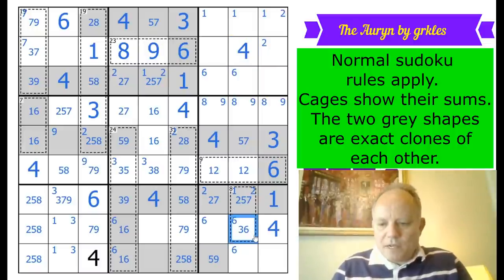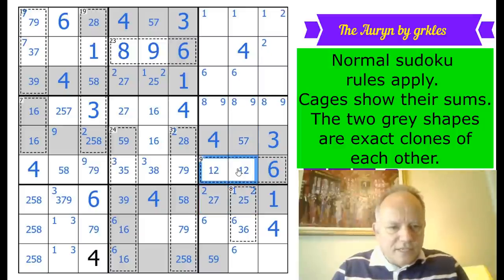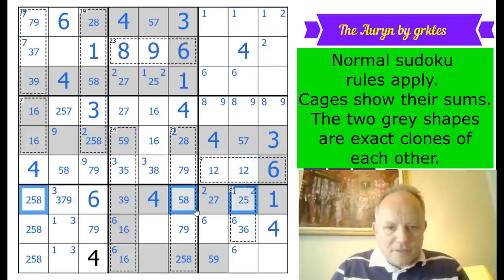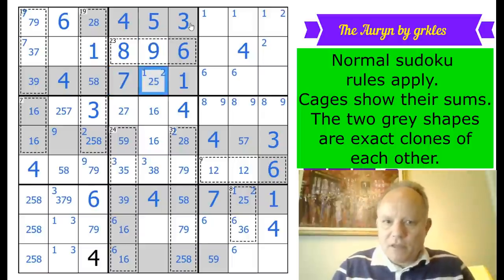This cell can't be a one because it's in the same cage as a one, so it's now two or five. That still doesn't resolve this 2-5-7 triple. There's a 7-9 pair in row eight and four-seven-nine. Then a 2-5-8 triple in row seven — that makes this a seven, which is on the clone, placing a seven up there too. The triples are sorted and box two is suddenly complete.